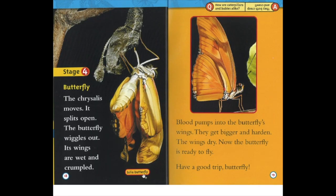Stage four: butterfly. The chrysalis moves and splits open. The butterfly wiggles out. Its wings are wet and crumpled. Blood pumps into the butterfly's wings. They get bigger and harden. The wings dry. Now the butterfly is ready to fly. Have a good trip, butterfly! How are caterpillars and babies alike? They both creep and crawl.